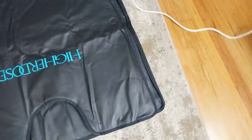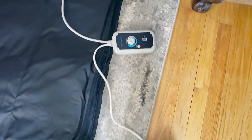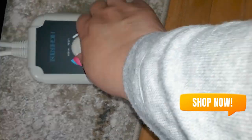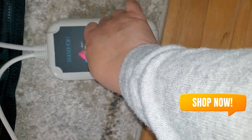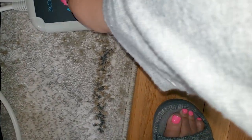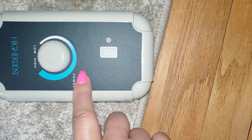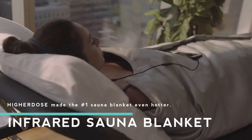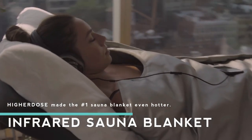Making it a more comfortable experience. The Higher Dose Blanket also features eight adjustable heat settings, so you can customize your sweat session to suit your needs. Simply plug in the blanket, set your desired temperature using the easy-to-use handheld controller, and let the far-infrared heat work its magic.